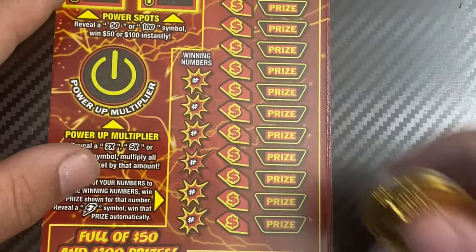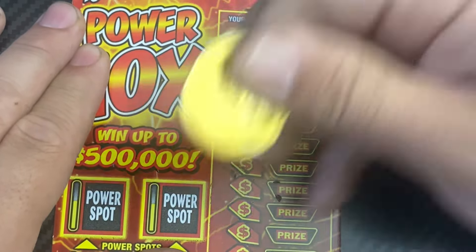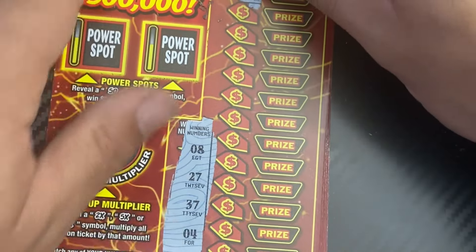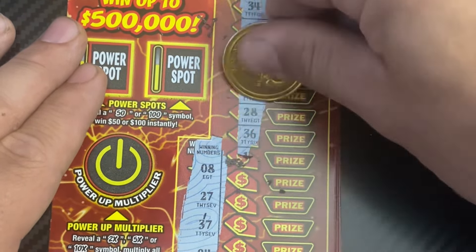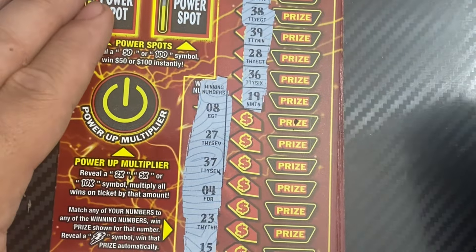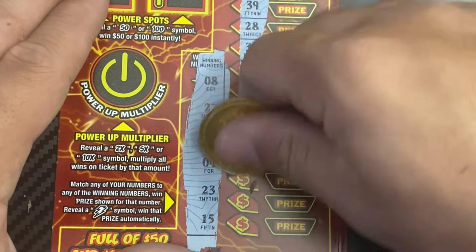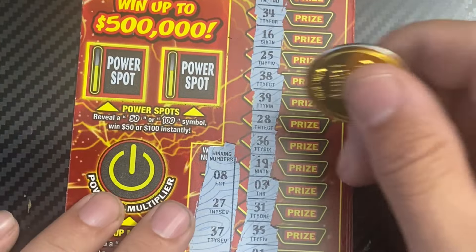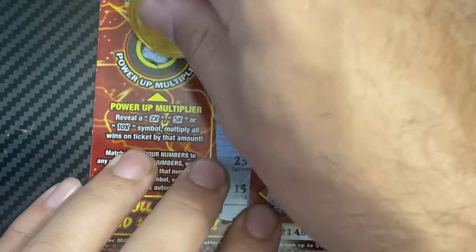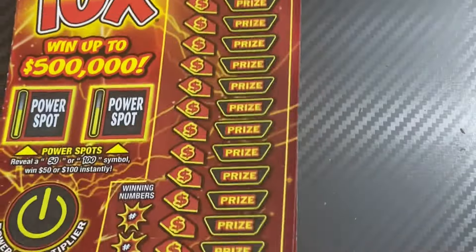Number 27: 27, 37, 4, 23, 15 — no good. No matching numbers. Check and piggy bank, 10x multiplier again. So far only one win on six tickets.